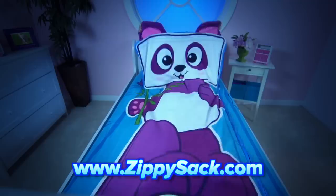Zip, zip, zip, zip. Must be 18 or older to order. You can log on at ZippySack.com.